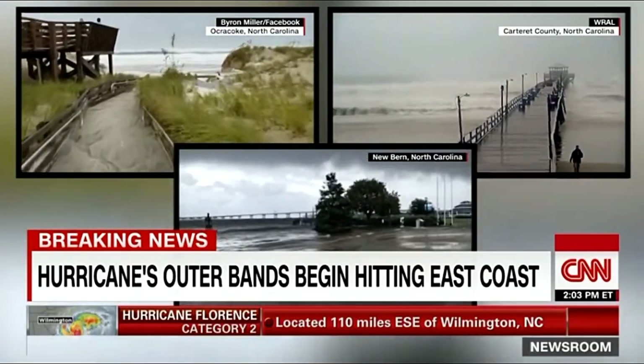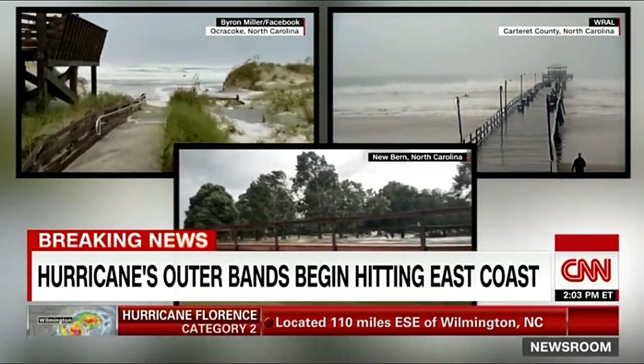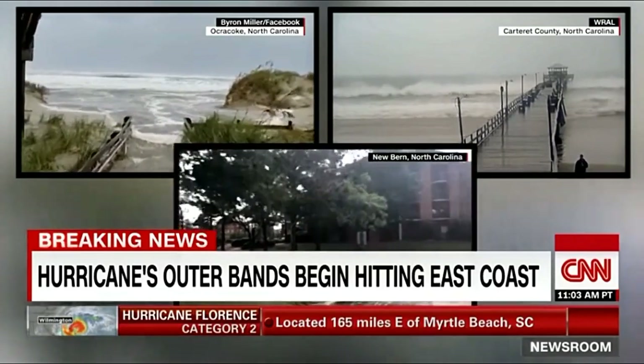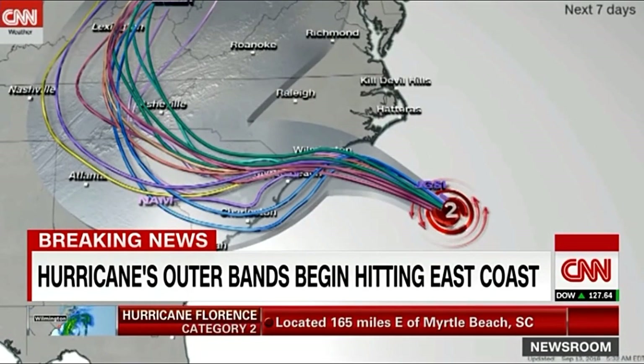This is a huge, huge storm. Moments ago, a new set of data was just released on how powerful the hurricane is and where it's headed. While its winds are slightly weaker — that's good news — the area it's predicted to pummel has now gotten bigger. It's actually doubled in size from initial forecasts; it's gotten twice as large.